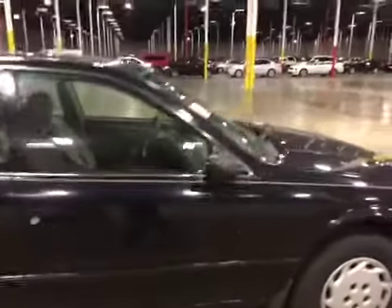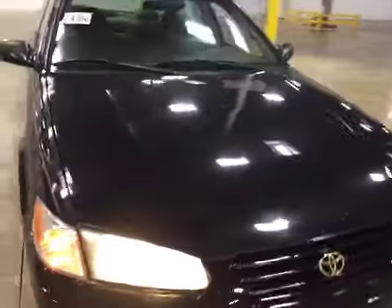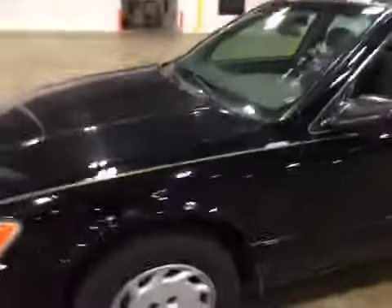There are scratches, scrapes, and dings on all exterior panels, as well as clear coat peel and sun fade. We have some rock chips here on the hood. Be sure to review the gallery for more detail shots.